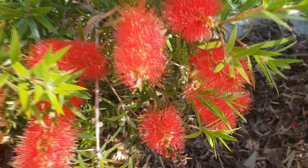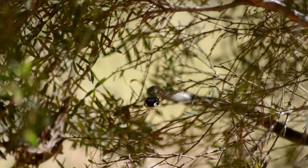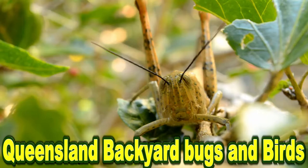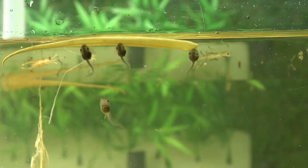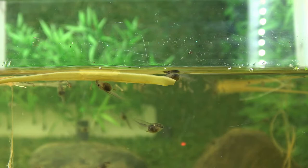I observed them in the tank for a long time. They grew fairly quickly and I followed the stages of growth. Frogs are amphibians, which means that they can live in water or on land.